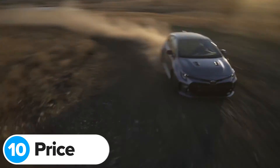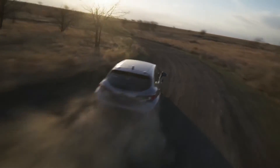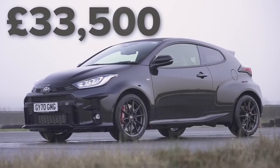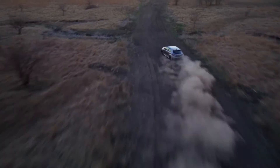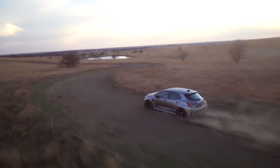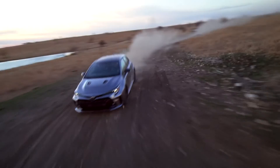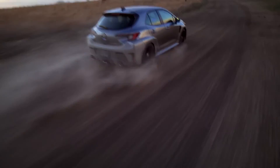The new Toyota GR Corolla will go on sale later this year but Toyota hasn't said how much it'll cost. A normal Corolla costs just over £25,000, and the GR Yaris costs just over £30,000, so it's a safe bet the new GR Corolla will set you back at least £35,000 — and Toyota might push the price up further, potentially to around £40,000, which is the same price as a Volkswagen Golf R. The biggest problem though is that Toyota has confirmed it won't sell the new GR Corolla in the UK or Europe.